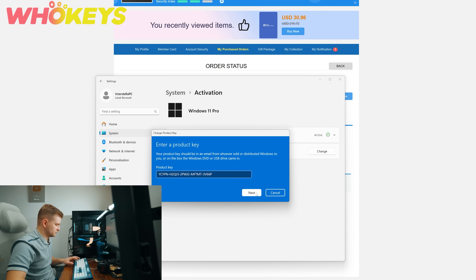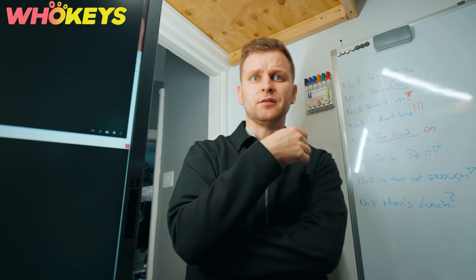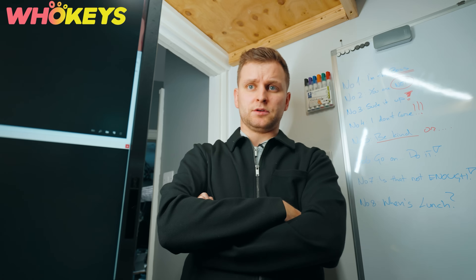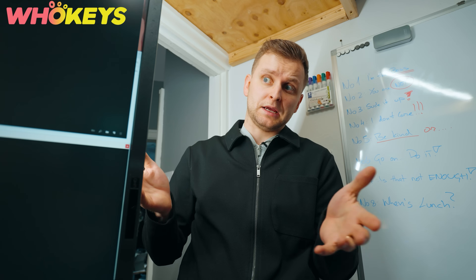Copy the key and paste it into your Windows activation settings and you're all done. By the way, the same discount code also works site-wide, so go check out other products, maybe like Microsoft Office.